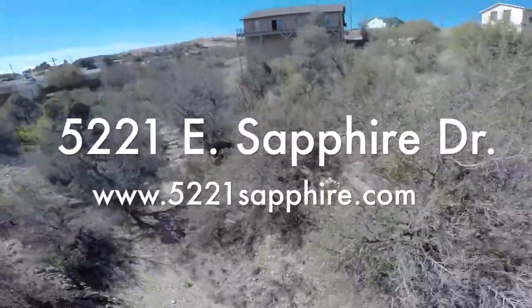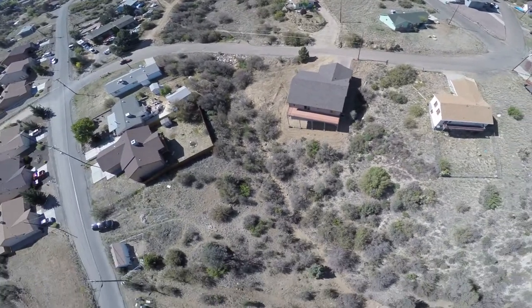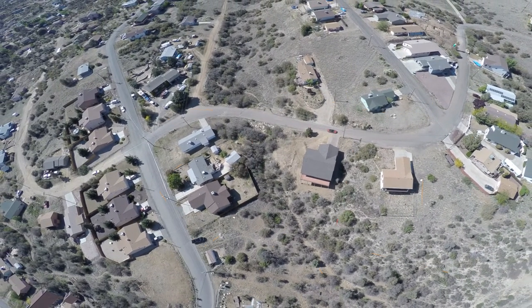I'm Conrad Walton and this is 5221 East Sapphire Drive in the Diamond Valley area of Prescott, Arizona. It's a brand new construction built on two lots combined into one, and the new lot is almost half an acre.